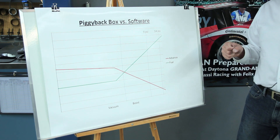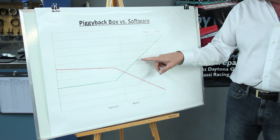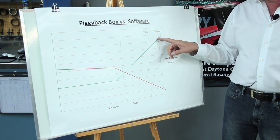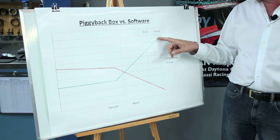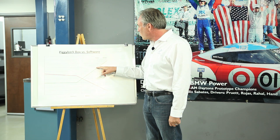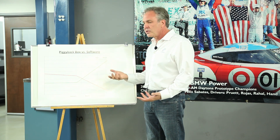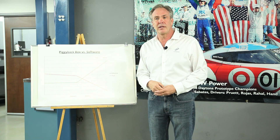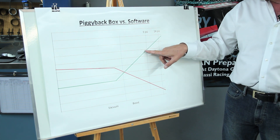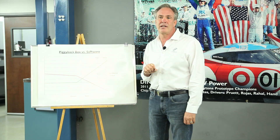Typically how a piggyback box works is the manifold pressure sensor that sends a signal to the ECU is basically lied to by modifying the signal with resistance, so that the ECU thinks that when you're at 14 pounds of boost, you're really at nine. Because if you went over nine, the computer would shut the engine down and go into limp home mode. The problem with that is we now have the right amount of fuel for nine pounds of boost, not 14 — because the engine's too lean.